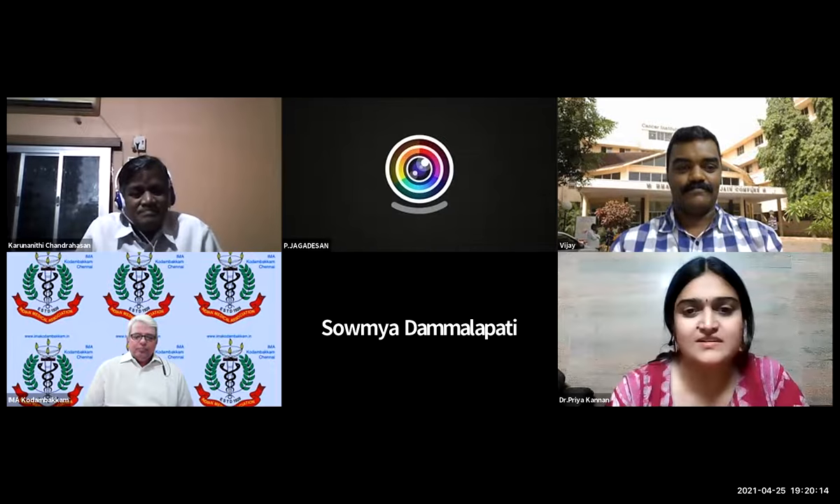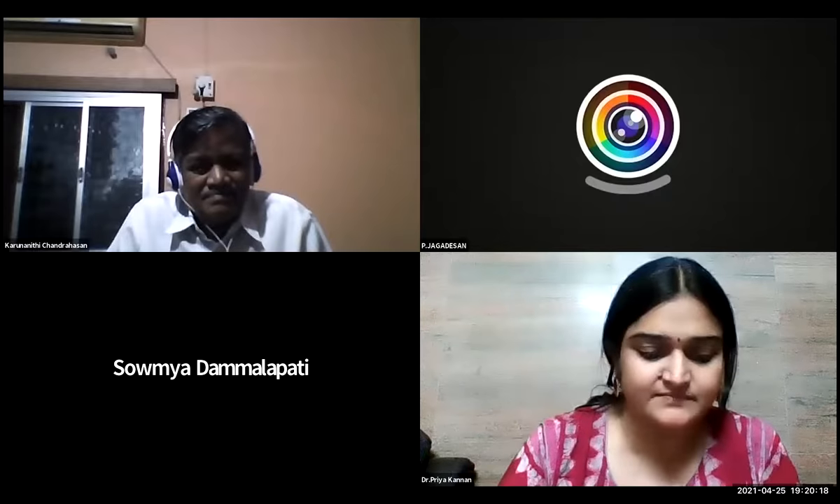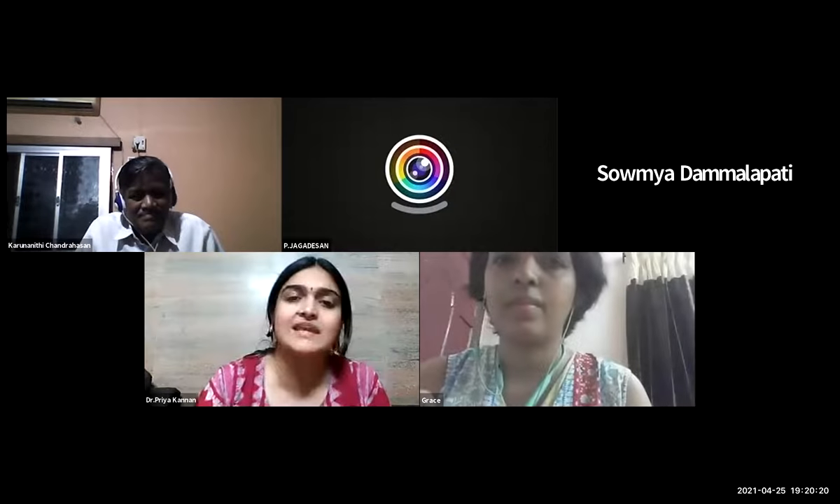On to our next speaker, Dr. Gracelyn Jairani. She is here to speak about baby-led weaning versus traditional weaning.